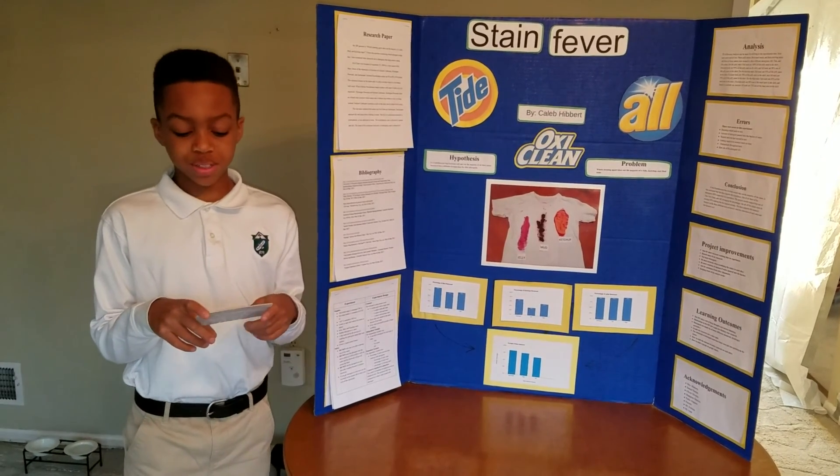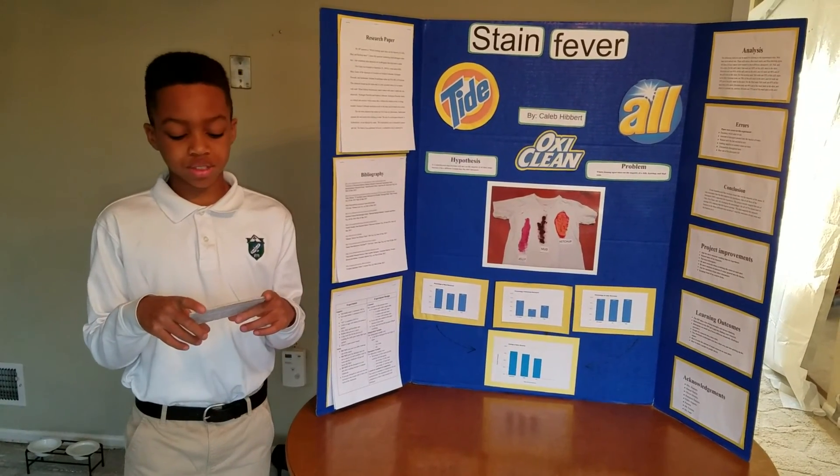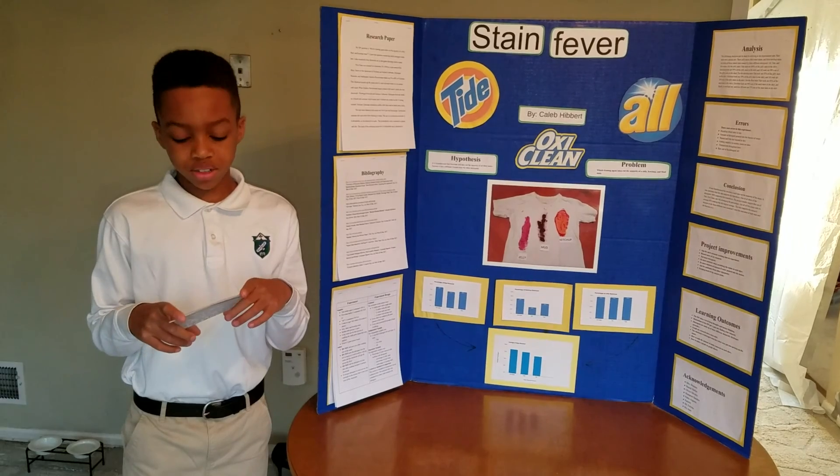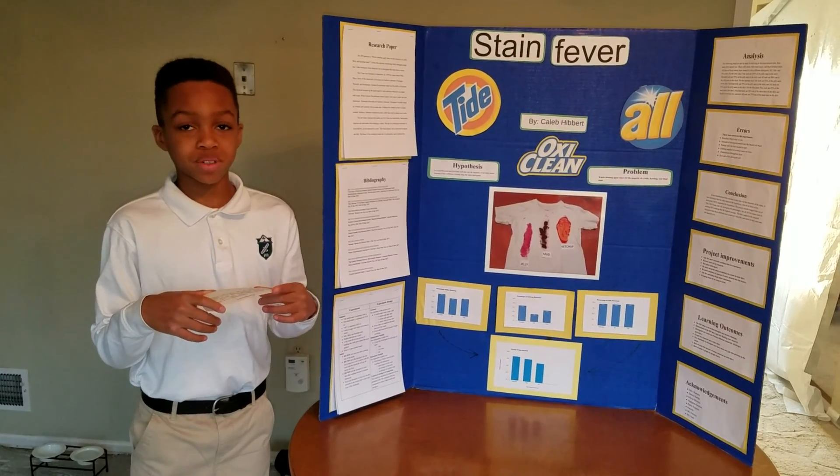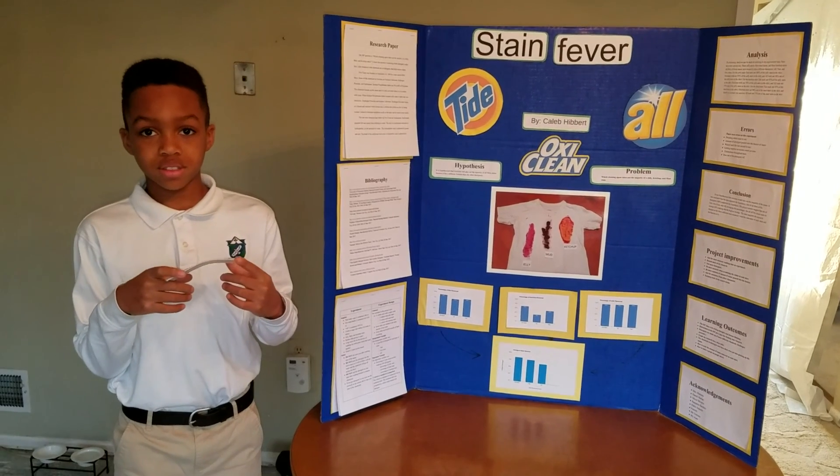I proved my hypothesis correct by showing that OxyClean was the best detergent. I learned that a detergent isn't based on its look or appearance — it's based on the chemicals inside of it. Thank you.